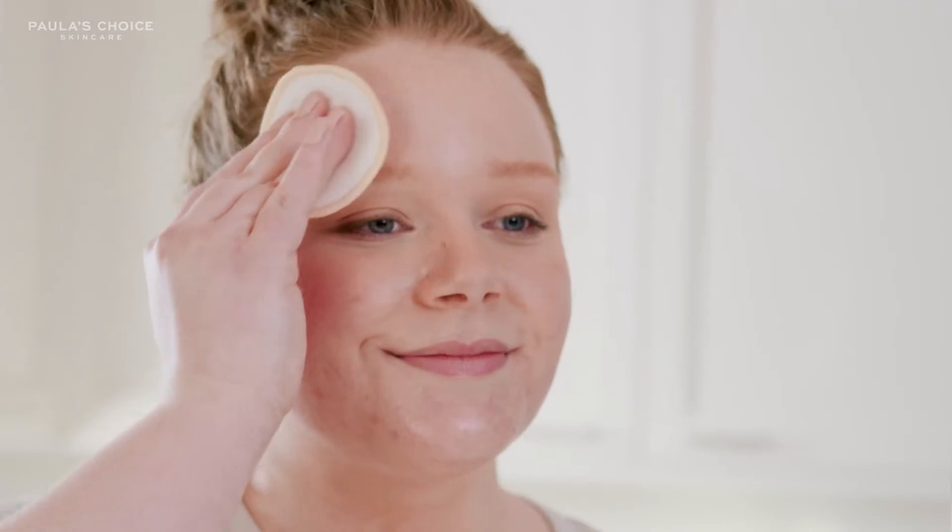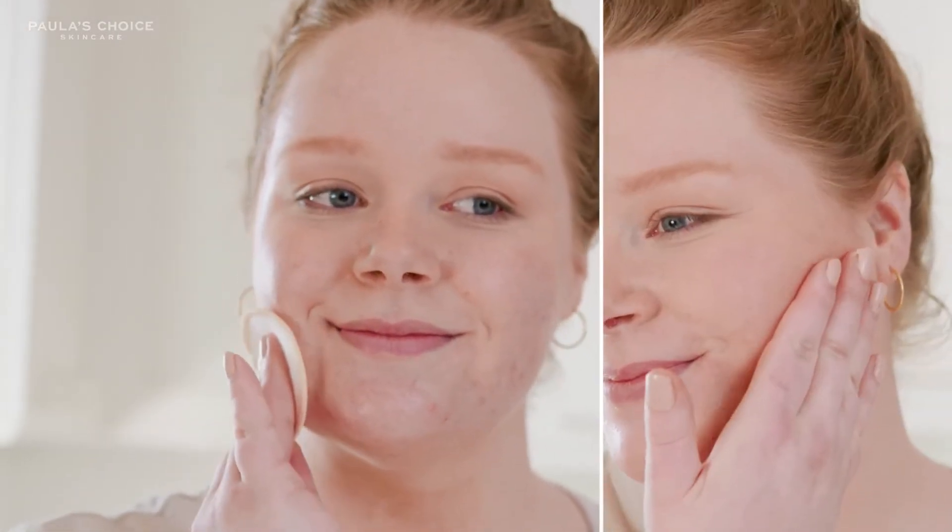I like to use it once or twice a day depending on what my skin needs. If my skin's feeling a little bit duller then I'll use it twice a day. You can use it either with a cotton pad or on bare hands and just press it into skin.